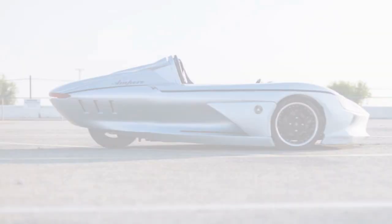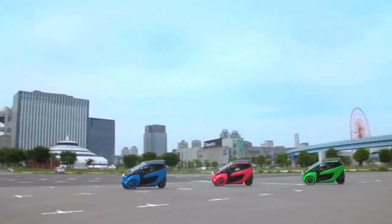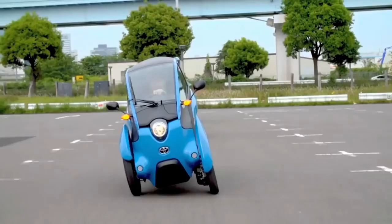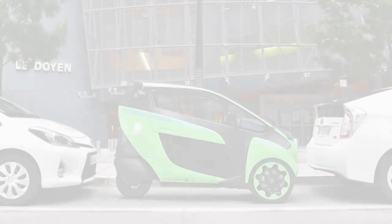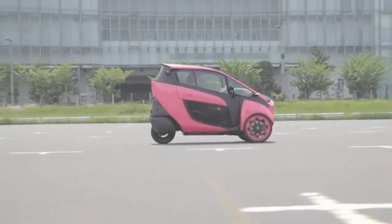Number 2: I-Road. What is a personal mobility vehicle? Toyota says it's not a car or a motorbike. It's more of a three-wheeled, two-seater that allows city dwellers to get around their urban environments. The I-Road is tiny — three feet wide and seven feet long. It's basically the size of a motorbike, but it boasts the safety of a car.